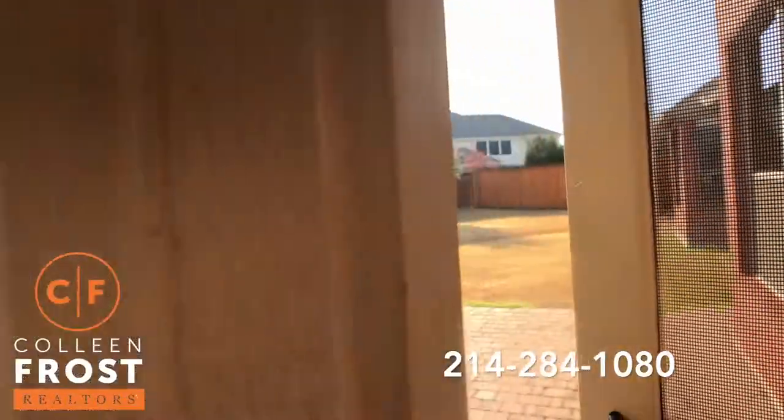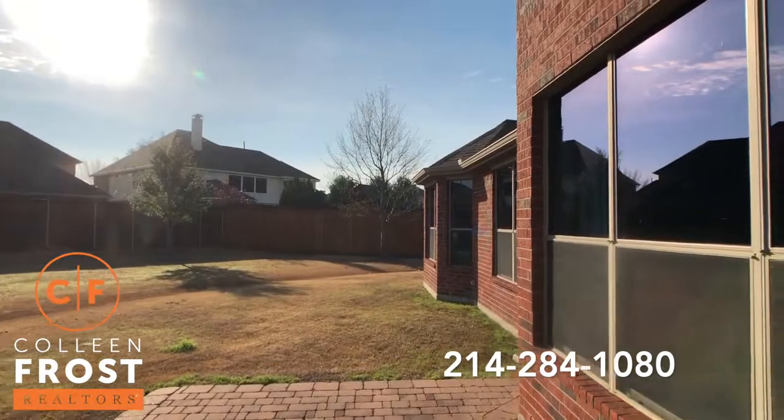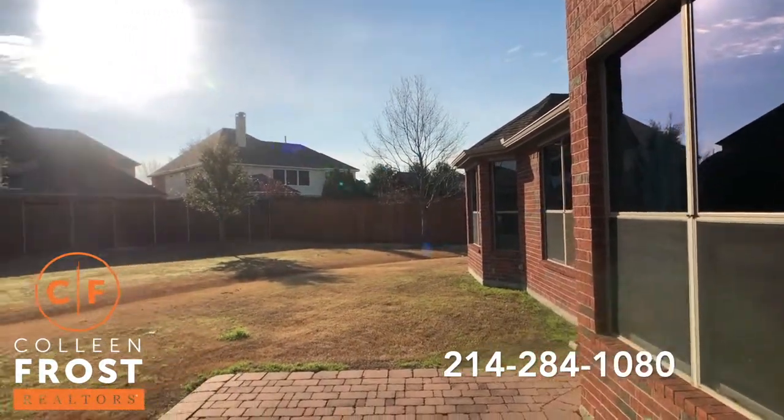So let's walk out here. Such a wonderful property.